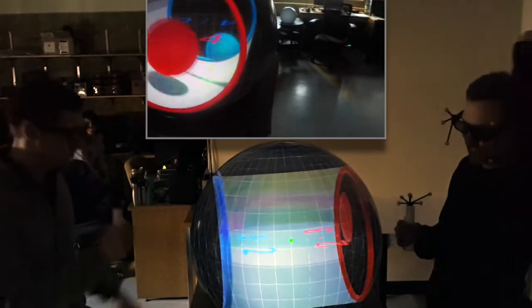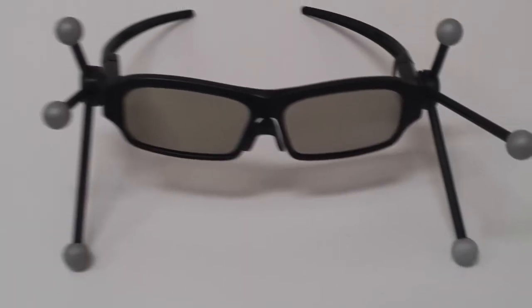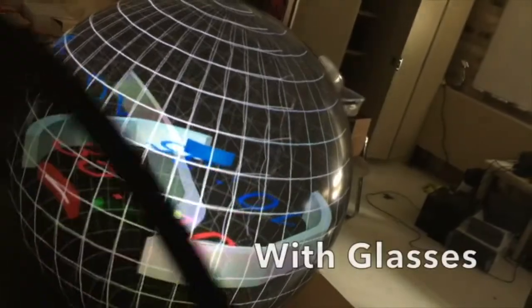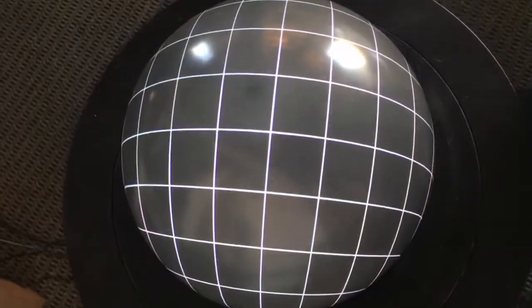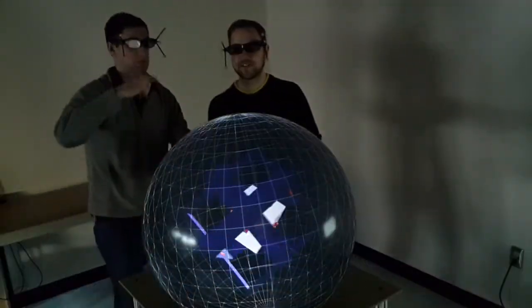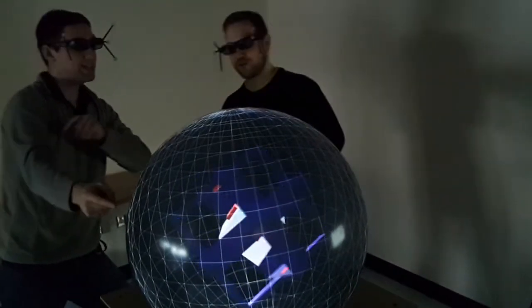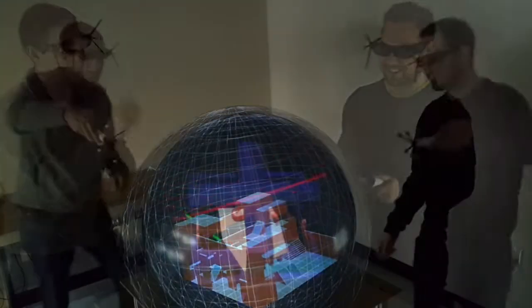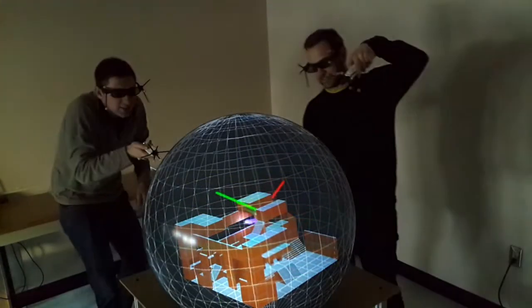They can play together in the same space, such as a 3D ping pong game. We use stereo glasses and multiple motion trackers with a carefully calibrated spherical Fisheye VR to make this work. People can also work together in the same space and time in 3D, collaborating through pointing and selecting objects in the virtual world.